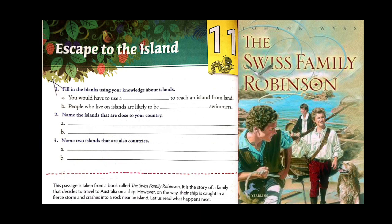In the first activity, fill in the blanks using your knowledge about islands. Just give it a try and see whether you have written it correctly. You would have to use a ship or a boat to reach an island from land, since an island is basically a piece of land covered by water bodies all around. Islands close to our country include the Andaman and Nicobar Islands as well as Lakshadweep Island. Two islands that are also countries include Japan and New Zealand. I hope you all have written it.